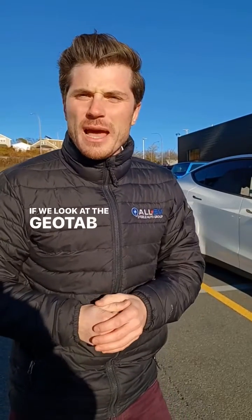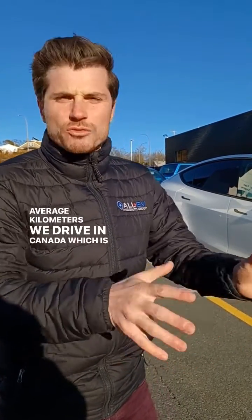If we look at the Geotab study in 2019, they were reporting and predicting 2.3% battery range loss per year driving the average kilometers we drive in Canada, which is right around 16,000 to 17,000 kilometers per year.